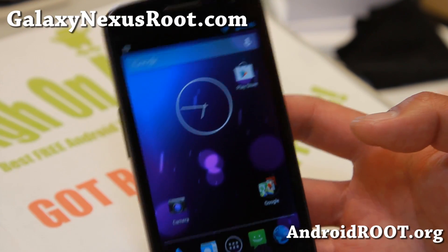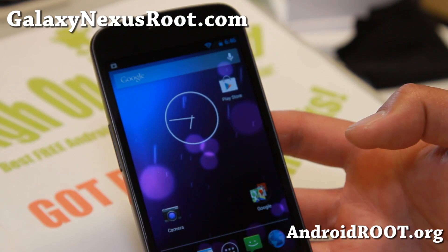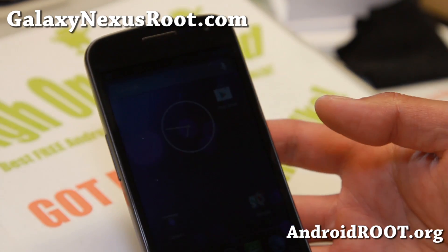Hi folks, Max from GalaxyNexusRoot.com. For those of you who have not been watching the news today, Android 4.3 was pushed out for all the Nexus devices including Nexus 7, Galaxy Nexus, and Nexus 4.